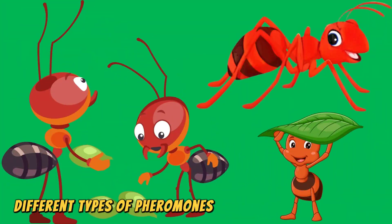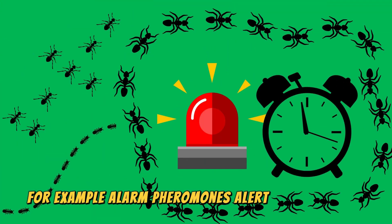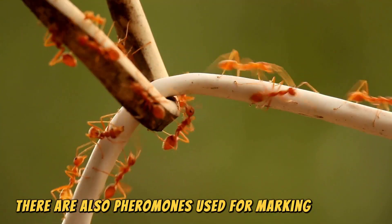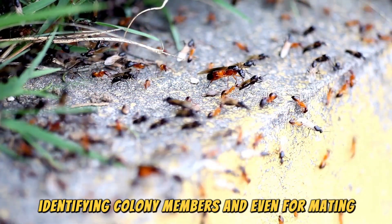Different types of pheromones serve different purposes. For example, alarm pheromones alert the colony to danger, causing ants to become aggressive and ready to defend their nest. There are also pheromones used for marking territory, identifying colony members, and even for mating.